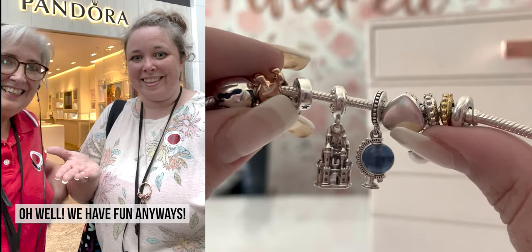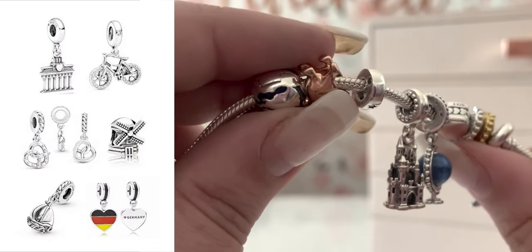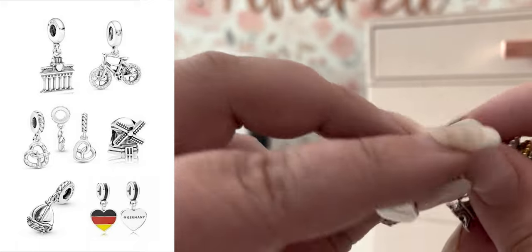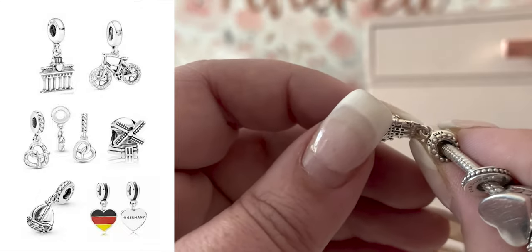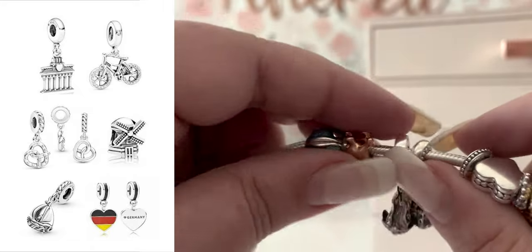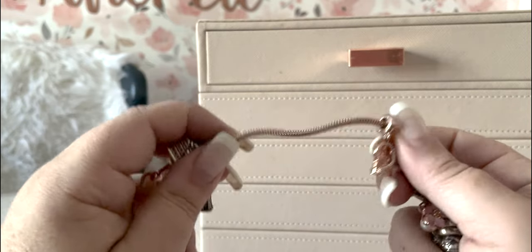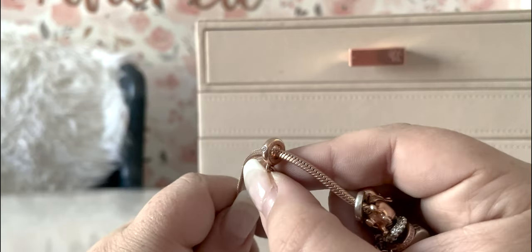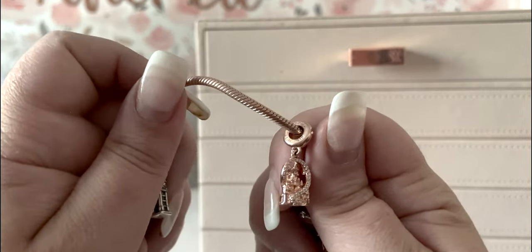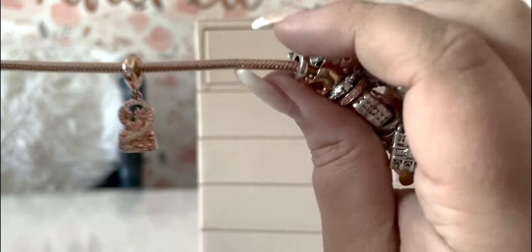I included that little clip because Mom literally forgot we were filming two seconds after I told her. Once you are in the store, they do have a few German exclusives: the heart that says Germany, the Berlin gate, and a few other pieces like the bike, the windmill, and the pretzel that are recognizable as German charms. Mom and I actually got castle charms here for Schwerin Castle — she got the regal castle, I got the fairy tale castle, though I had to order mine online. I ended up buying a heart charm here, while Mom got one at our second German port.